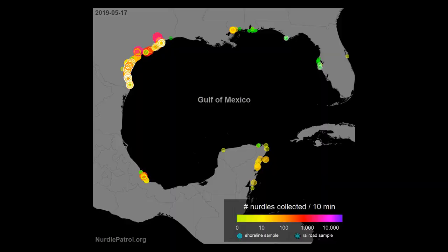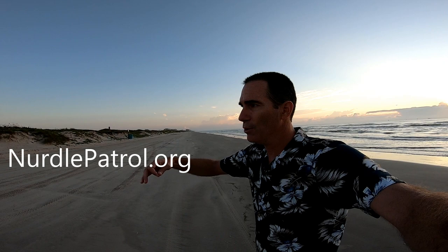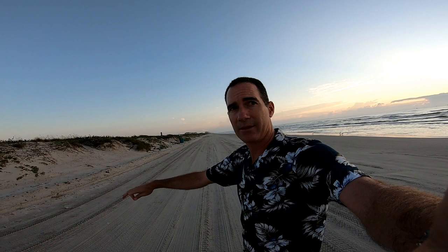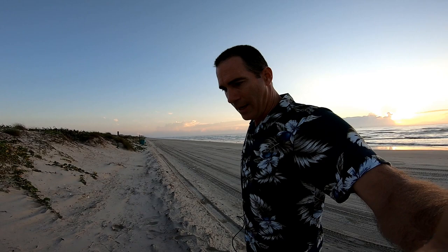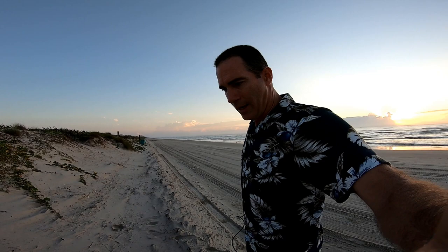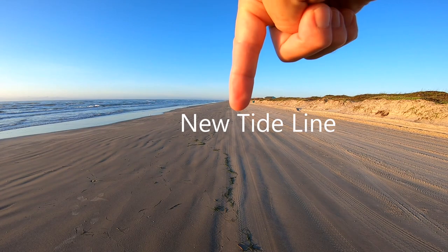Now, say if I didn't find any on the new high tide line, well, I would move back up to the next high tide line. A few days ago here — I'm in Texas — the water was all the way up to the sand dunes because we've had really high tides lately. So I would come up here and look. If we find nurdles down there on the new high tide line, that gives us information that a new event is coming up.